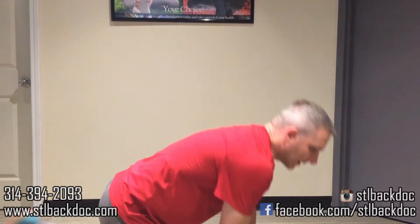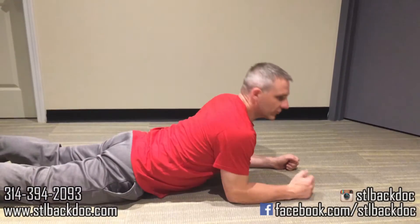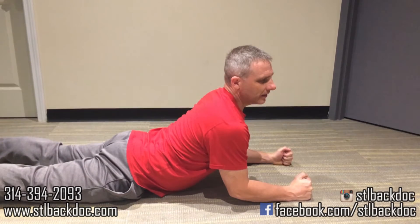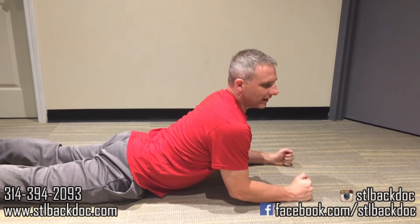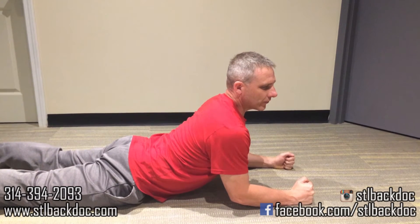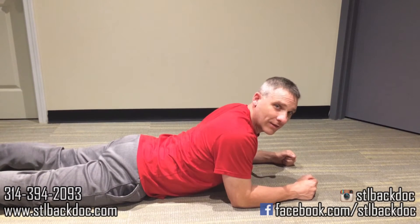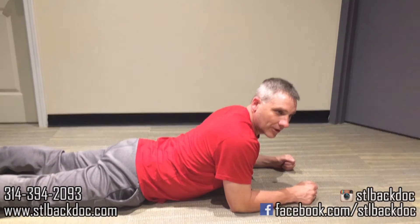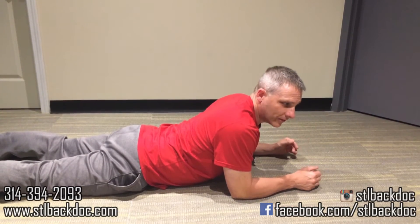So what we're going to do is there are four exercises here and I'm going to show you how to do them. The first one is laying on your stomach and extending your back up. So you start on your stomach and you're just going to arch your back, counting to ten, then come down and relax again. You're going to do this three times, three times a day — morning, noon, and night, whatever you can do.